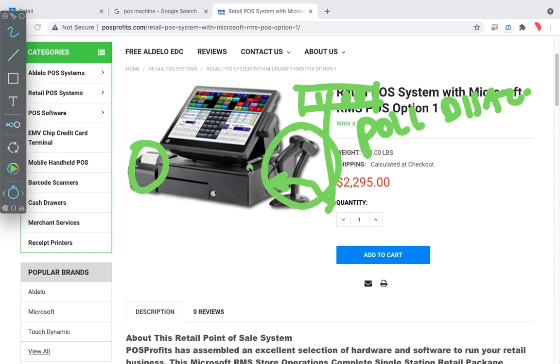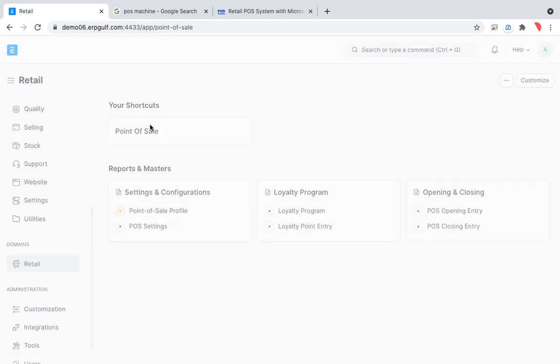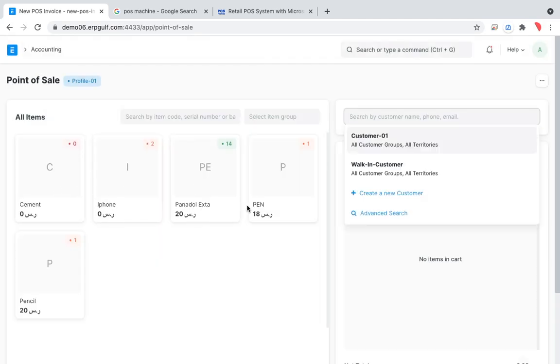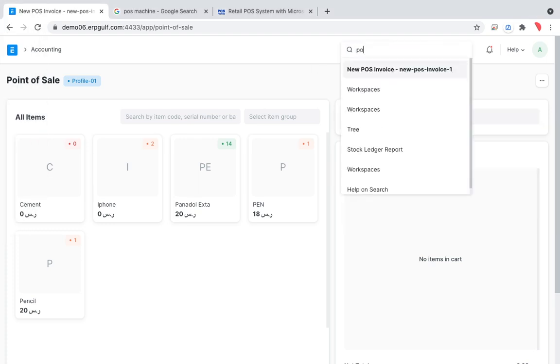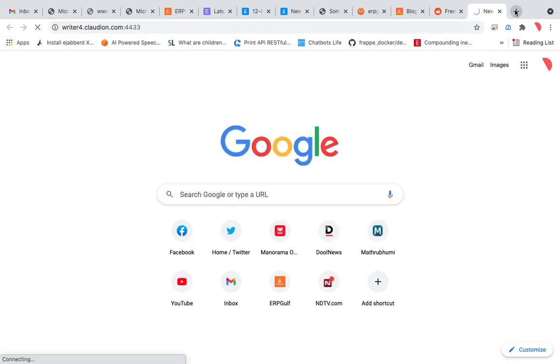Nowadays the monitor is all touchscreen. For restaurants where the menu isn't too large, item pictures are displayed on screen. For grocery stores, pictures aren't used — items are displayed in rows. There are multiple kinds of customized POS interfaces available.